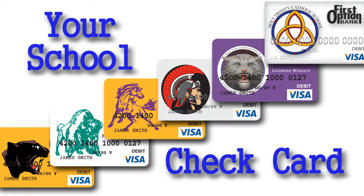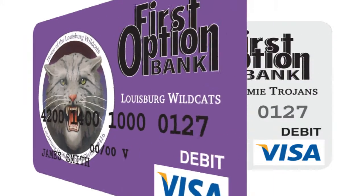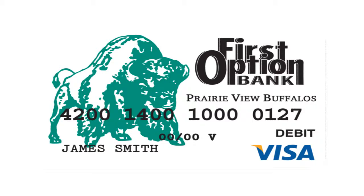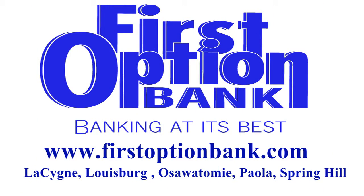Only First Option Bank offers a check card that serves you, your school, and your community. Sign up for a First Option Bank checking account, and every time you use your school logo check card to make a purchase with your signature, we'll make a donation to your school.